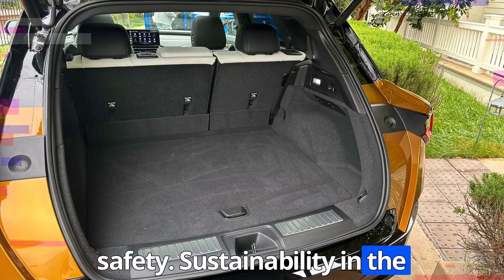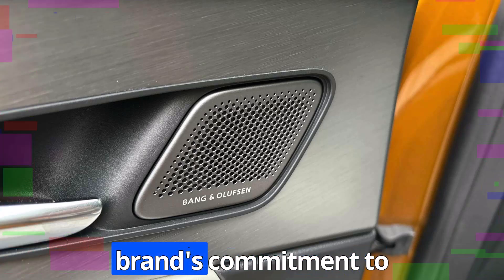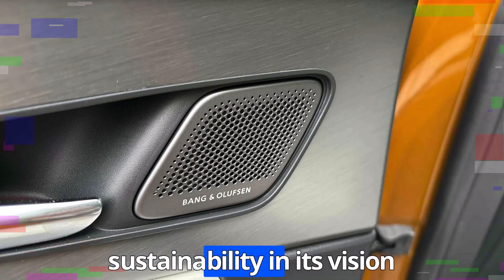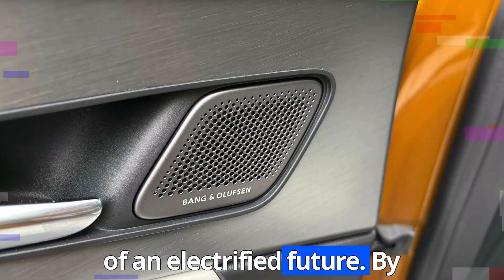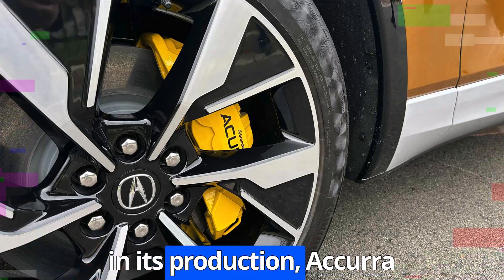As Acura's first fully electric model, the ZDX represents the brand's commitment to sustainability and its vision of an electrified future. By embracing EV technology and eco-friendly materials in its production, Acura aims to reduce its carbon footprint without compromising performance or luxury.